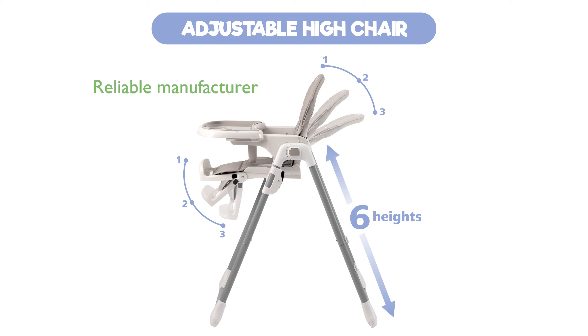Manufactured by BMS International, the Sweetie Fox High Chair is a reliable and stylish choice for parents looking for quality and functionality.